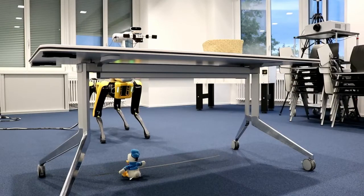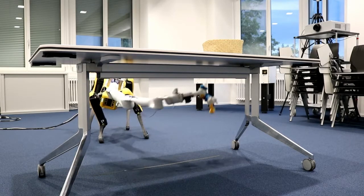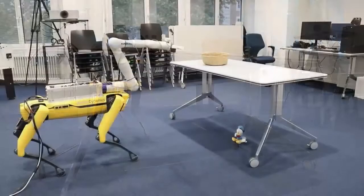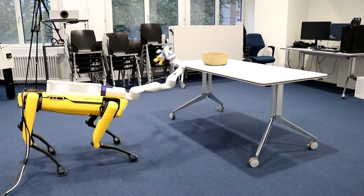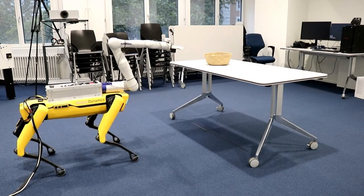Furthermore, we demonstrate how the combination of arm and legs can be used to expand the platform's reach and enable it to perform more flexible grasping motions. In this example, SPOVA retrieves an object that is placed under a table, which makes it difficult for the arm to reach without risking collisions. Our motion planner comes up with a solution that leverages the additional degrees of freedom of the mobile base, which enables SPOVA to safely pick up the object.